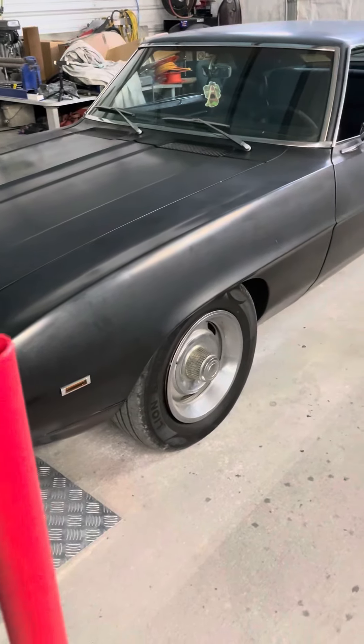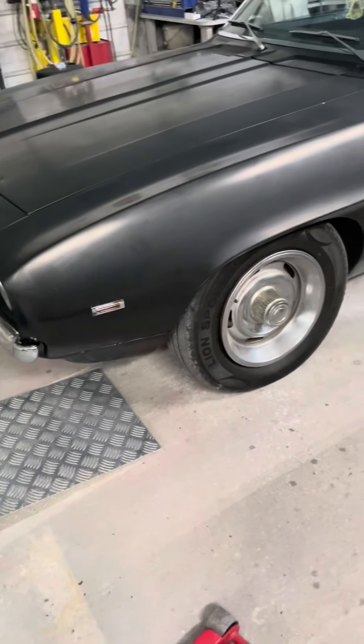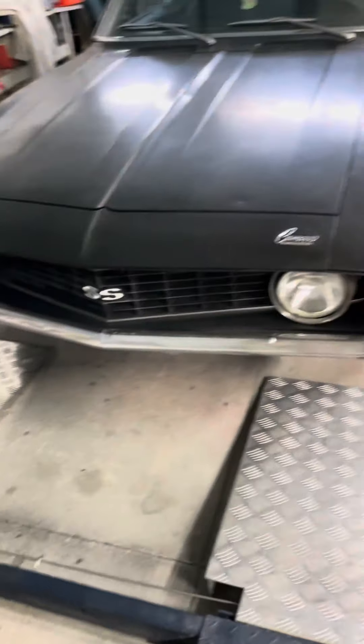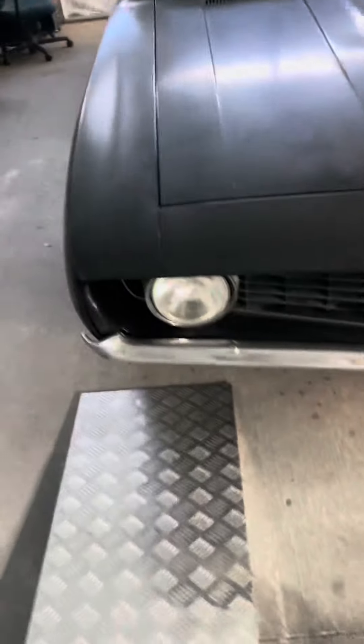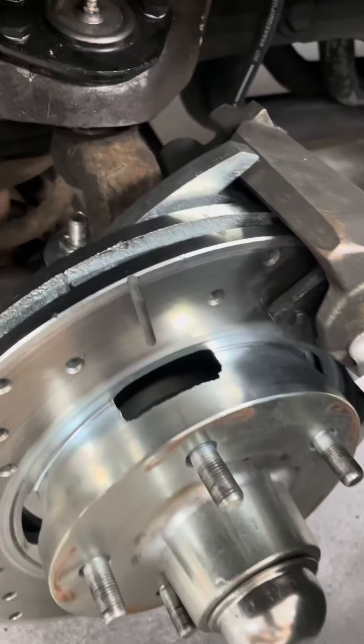Well well well, mama, what do we have here — the Camaro just don't want to leave. Maybe I'll just buy it from the guy. Check this out, so this is what I was talking about.